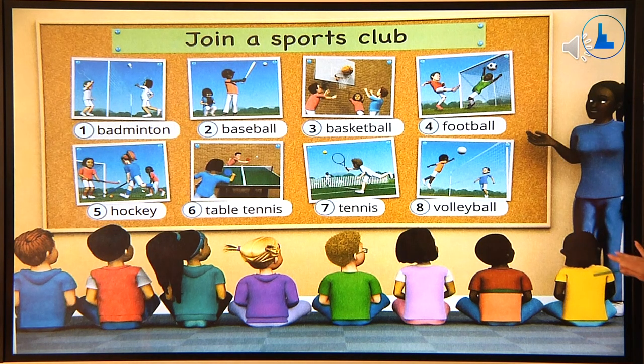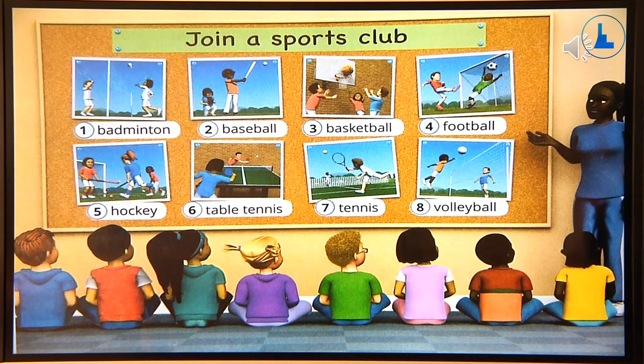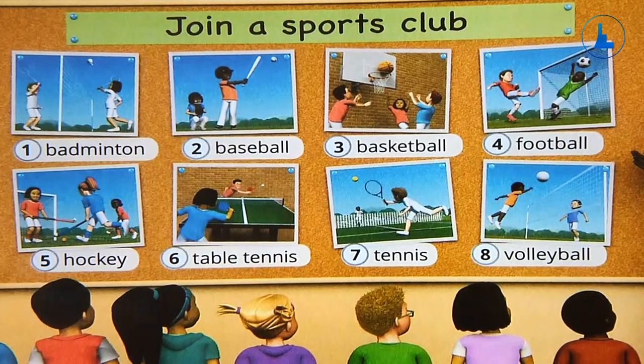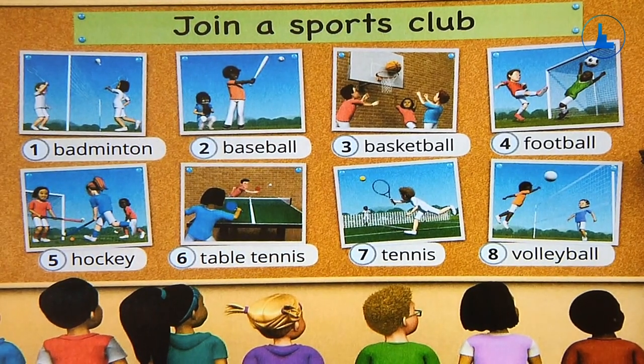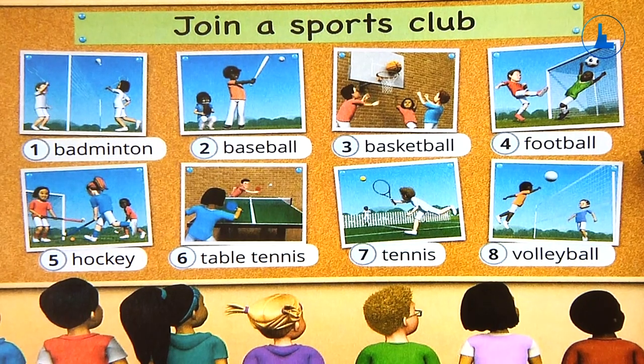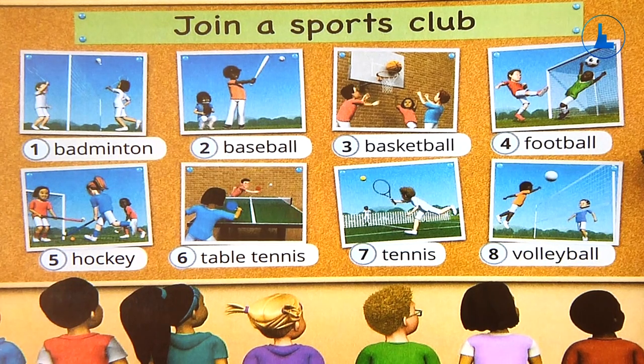Now let's say them. One — badminton. Two — baseball. Three — basketball. Four — football. Five — hockey. Six — table tennis. Seven — tennis. Eight — volleyball. Well done!